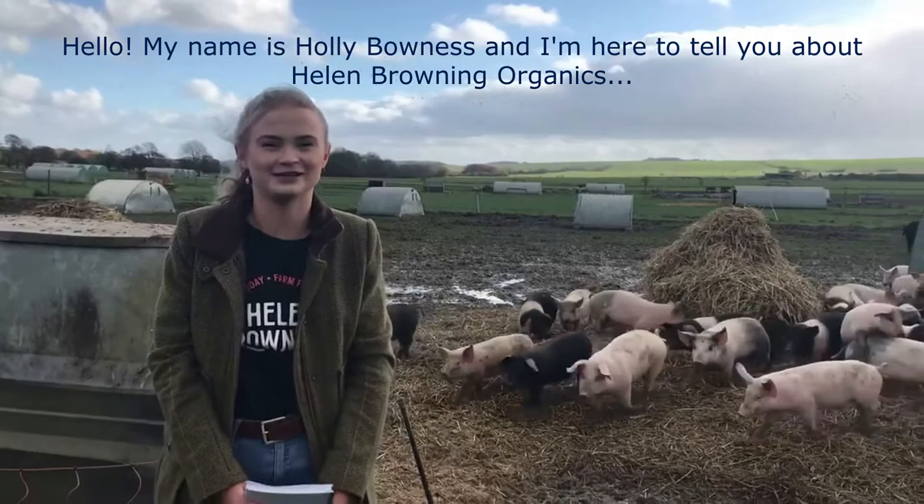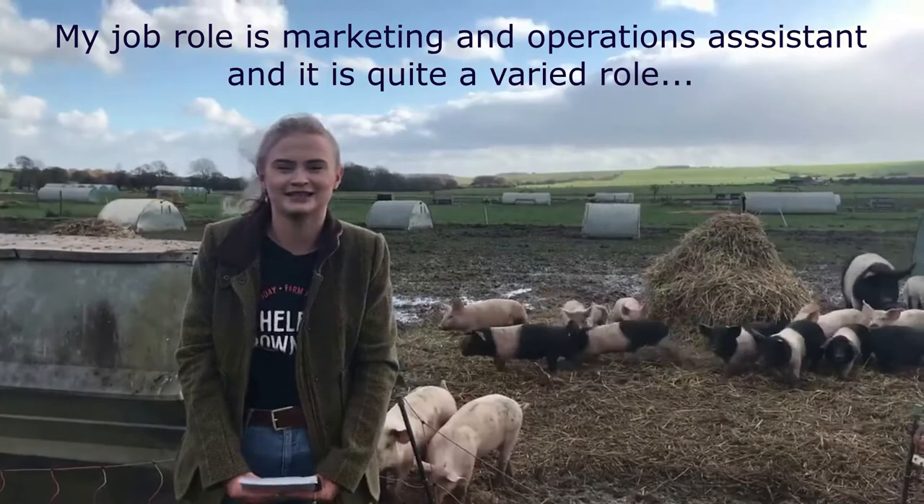Hello, my name is Holly and I'm here to tell you all about Helen Browning Organics. I've been working here for my placement year for the past three months.